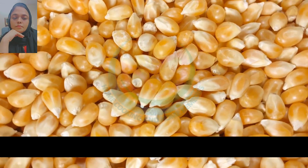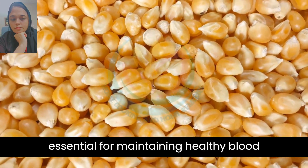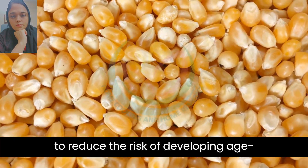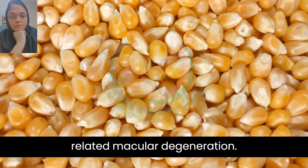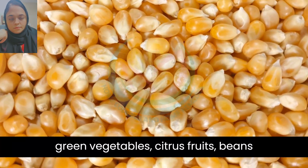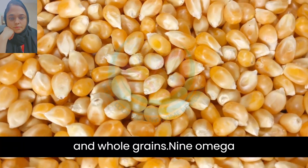8. Folic acid is essential for maintaining healthy blood vessels in the eye. It also helps to reduce the risk of developing age-related macular degeneration. Foods rich in folic acid include leafy green vegetables, citrus fruits, beans, and whole grains.